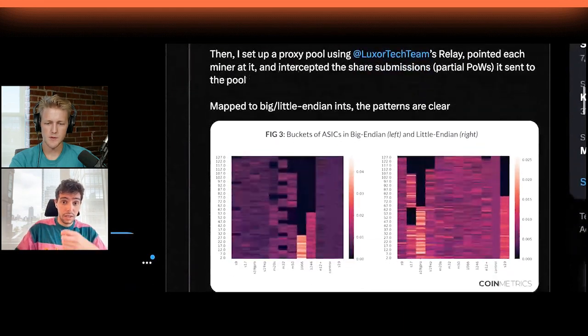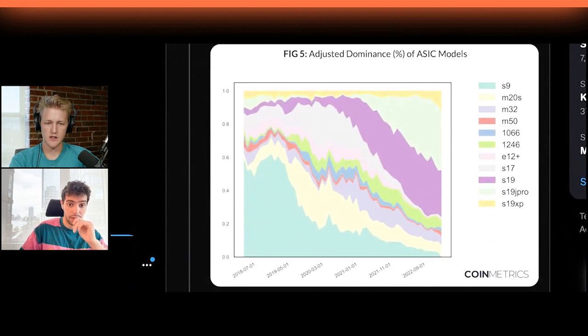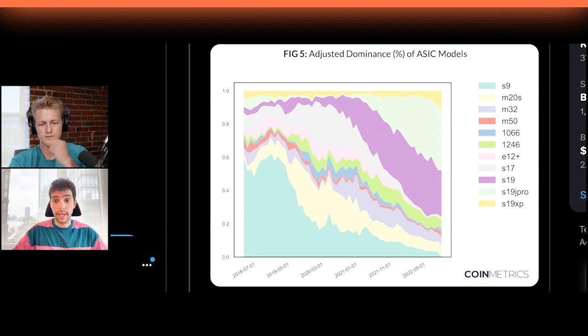Let's go to some of the findings. On the video right now, what we have on screen is our estimates for the percent distribution of each machine type over time. We have metrics for the S9, the M20, all the other MicroBT machines that have been released since, and similarly for the Bitmain machines. We were able to back into this from the nonce distribution.